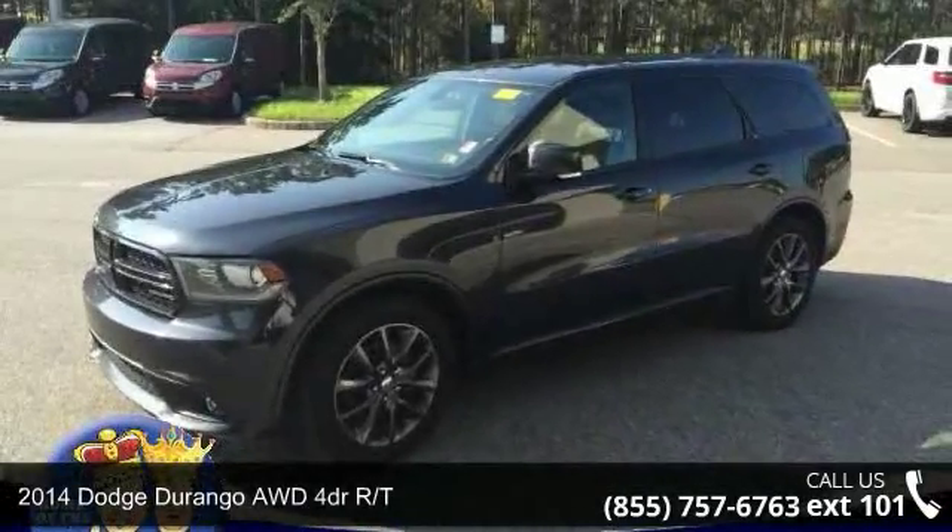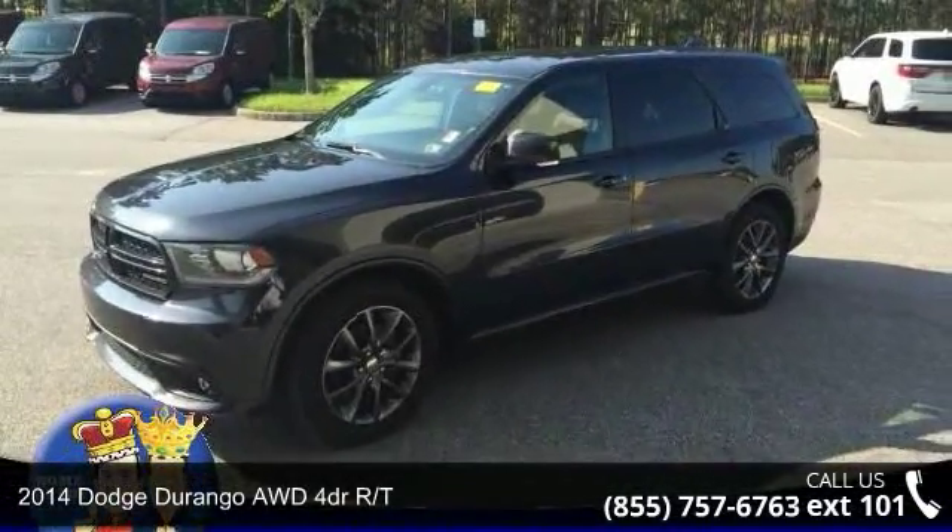Check out this 2014 Dodge Durango. This may be the set of wheels you've been looking for.